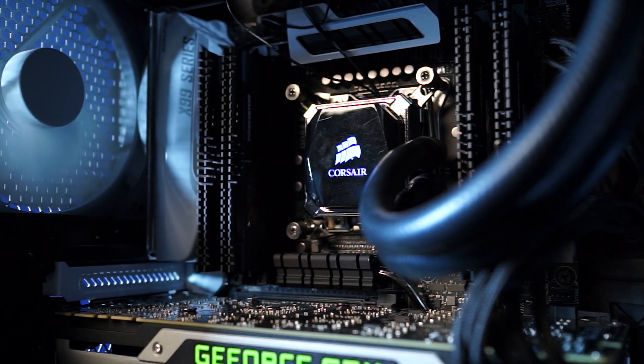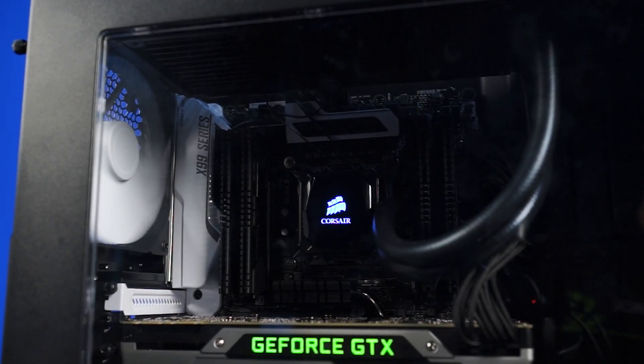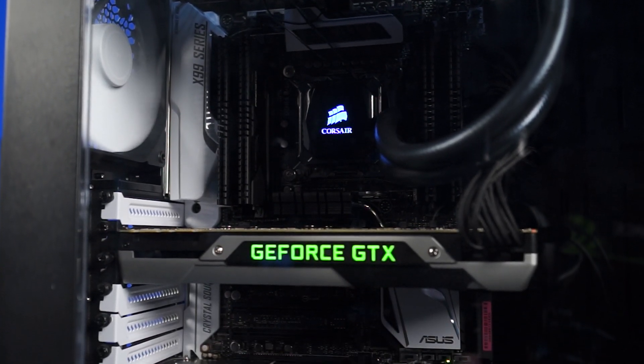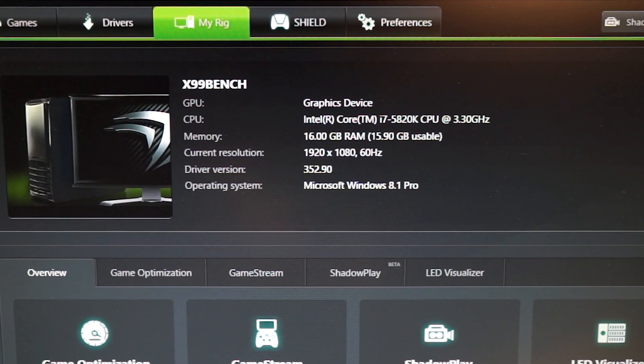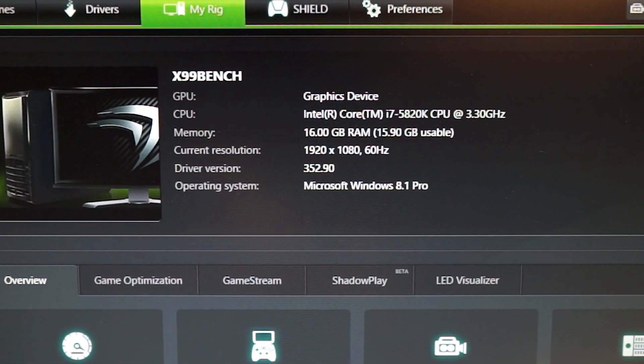We don't have an ultrawide monitor on hand at the moment, but you can expect its performance to be smack dab in the middle of 1440p and 4K. Our test system has an Intel i7-5820K, an ASUS X99 Deluxe motherboard, and 16GB of HyperX DDR4 memory. Every test was done on the highest preset available with anti-aliasing off, since our pixel density is high enough that things look nice and sharp already. We're using pre-release GeForce 352.90 drivers, so you can expect even better performance as they're optimized in the future.